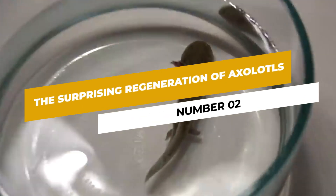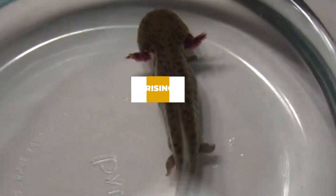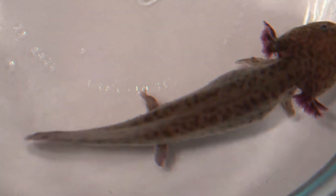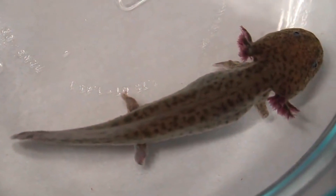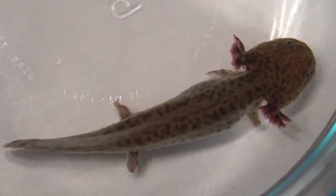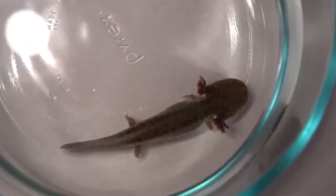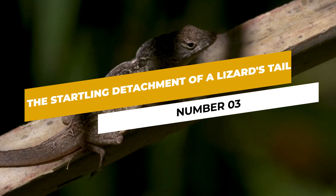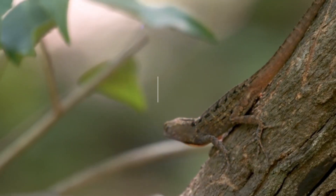Number two: the surprising regeneration of axolotls. Axolotls, also known as Mexican walking fish, can regenerate lost body parts, including limbs, the spinal cord, and even parts of their heart and brain. This remarkable defense mechanism helps them recover from injuries and makes them incredibly resilient in their native habitats.